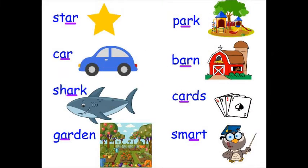We can read along with Rasheed. Star, car, shark, garden, park, barn, cards, smart.